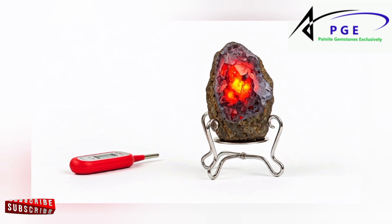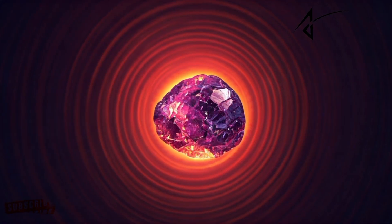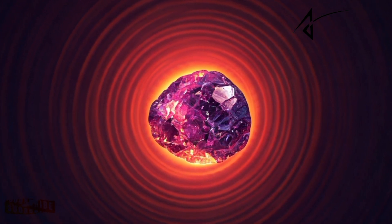Color Modification. Heating Pay Nights may also cause changes in its color, potentially intensifying or altering its natural reddish-brown hue.